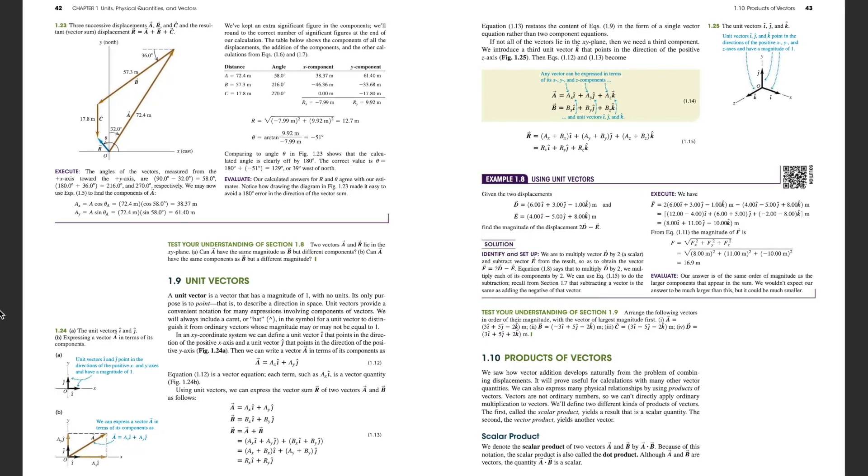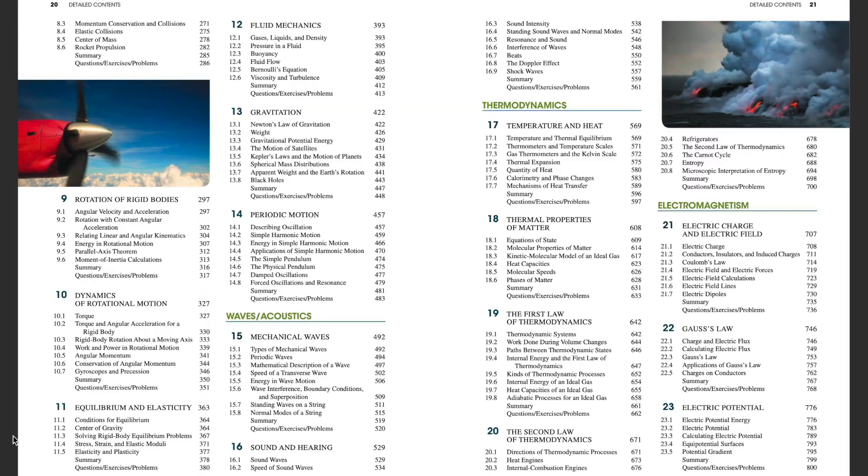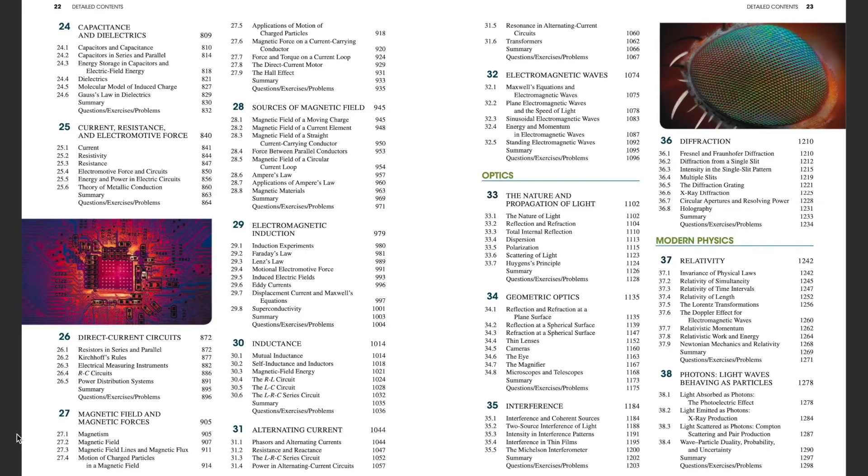Just because you can read words doesn't mean that you can read textbooks very effectively. Textbooks are different than most other reading material. They're dense, so they pack a lot of information in a very small space. They're efficient, they don't tend to repeat themselves very often, and they have a hierarchy to them.